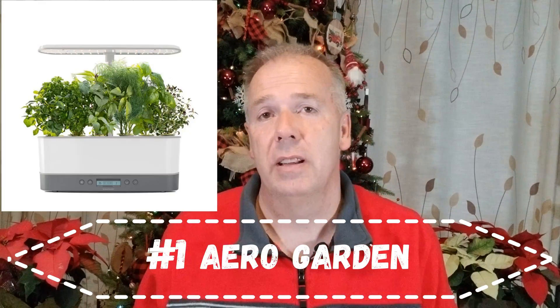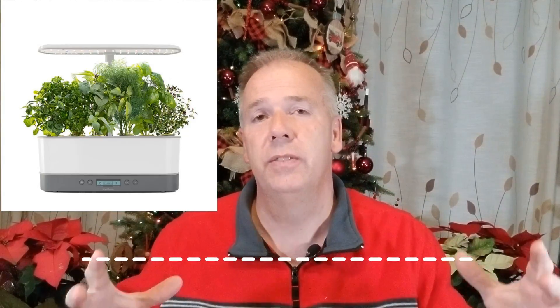Today I have 10 great gardening gift ideas for you to get the gardener in your life. For the first item, I would suggest an AeroGarden. AeroGarden is an indoor inclusive gardening unit. There are many options available, but it sits on the counter. It has a light and is self-contained with its water source. You just open up the seed pods, put them in, turn the lights on, and watch them grow on your kitchen counter.